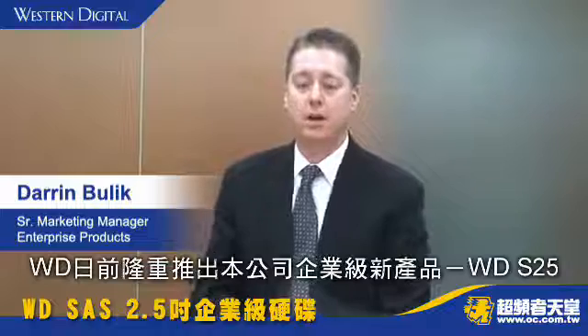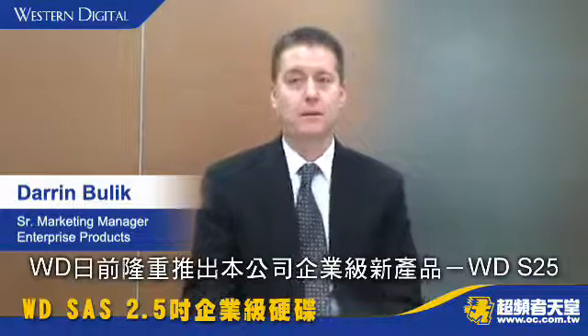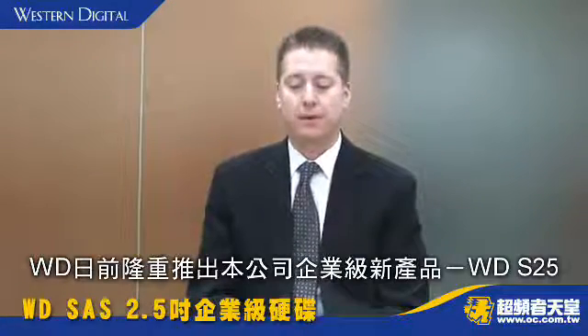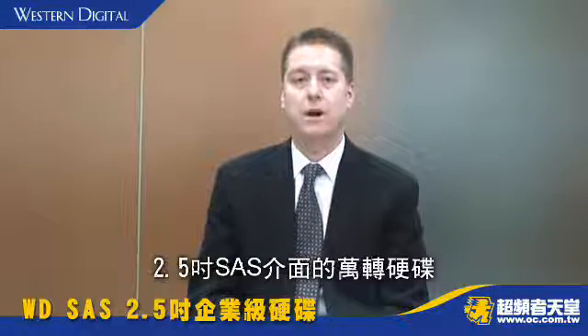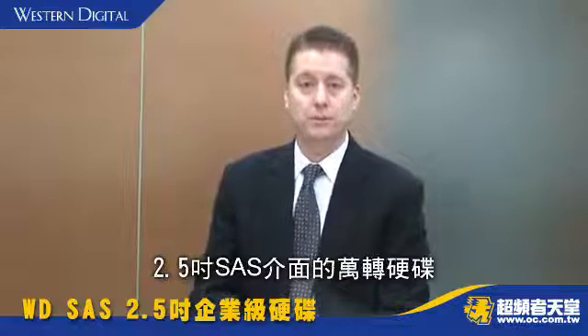Western Digital is very excited to launch our newest enterprise product, the WD-S25. It's a 2.5 inch, 10,000 RPM, SAS interface hard drive that's focused in the traditional enterprise space.